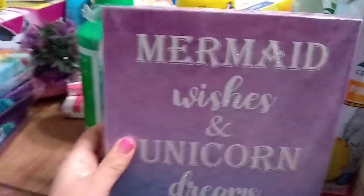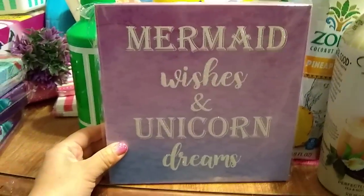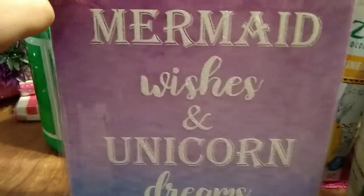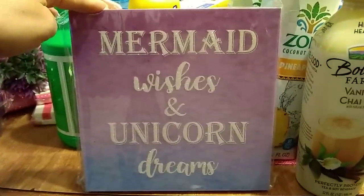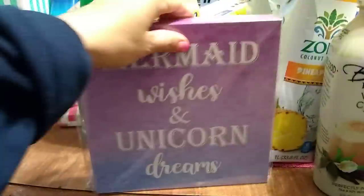Yesterday I showed the whole collection of mermaid signs and this is the one I ended up picking up — 'Mermaid Wishes and Unicorn Dreams.' It's super pretty; I love the glitter and the different shades of pink with that really light blue. It can stand up on its own or you can hang it, and I'm going to be hanging mine.